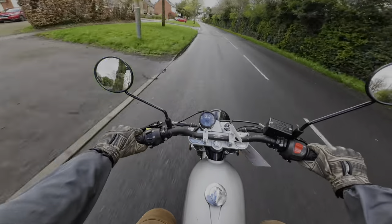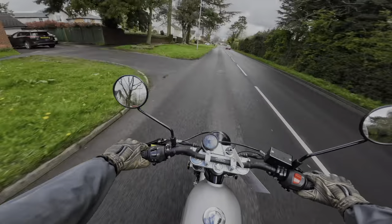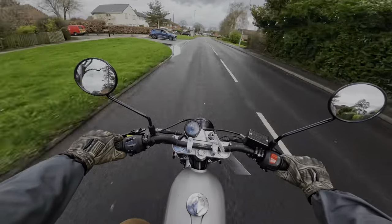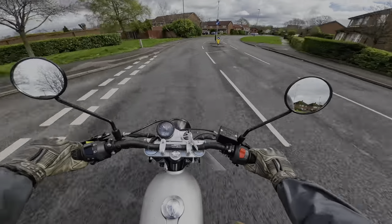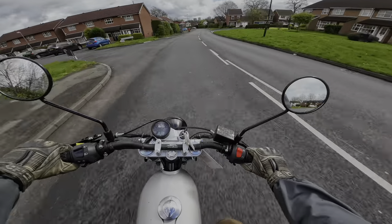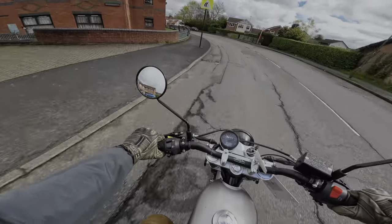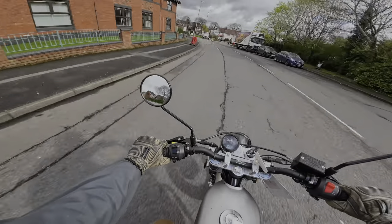I like how easy it is to just jump on and get going. This thing really does inspire confidence straight out of the gate. It's nice and flickable. The throttle rolls on very smoothly for a 125 and it's not really that jerky — you can be rough with it, but it is a great first bike, that's for sure.